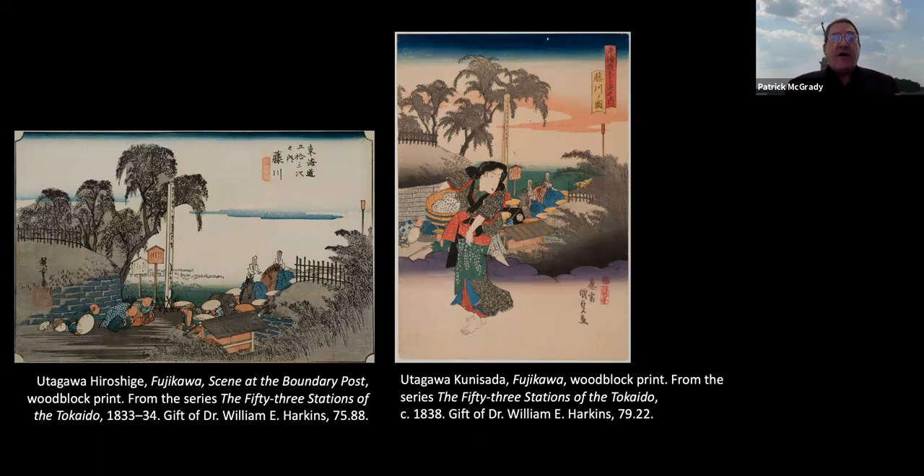Kunisada differentiated his views from Hiroshige by adding a bijinga — a beautiful woman — in the middle of each one. It's a very typical way to vary presentations of the Tokaido; if you continually depict the same scene, you risk boring people. And though it seems as though he's copying Hiroshige, this is not an attempt to avoid hard work — it's really an honorific, a gesture of respect to use the great master's image and then add to it. It's not an uncommon approach in ukiyo-e, especially during the 19th century.